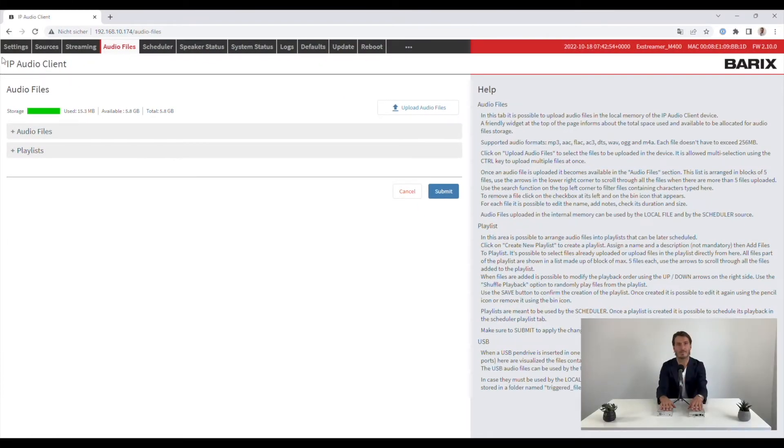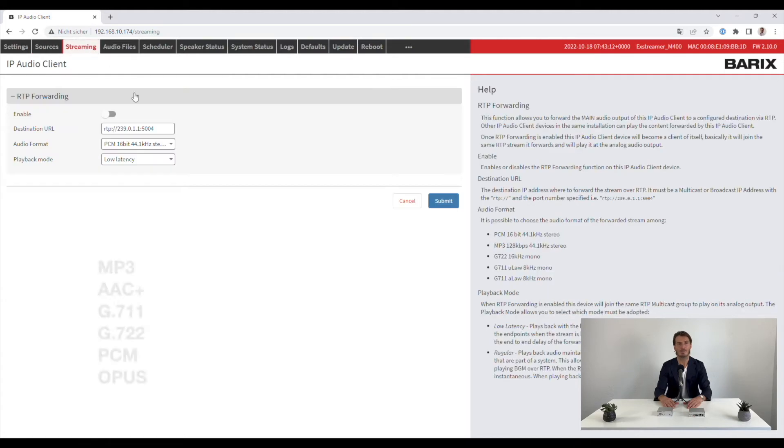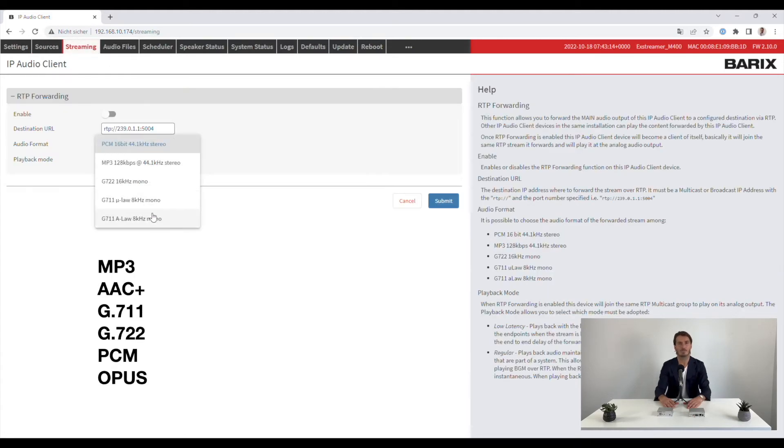Unlike older Berix Xtremer products, the M400 standard IP Audio client firmware includes all features combined, from stream decoder over message player to SIP phone system client. It can decode a variety of audio compression standards, including MP3, AAC+, G711, G722, PCM, and OPUS, and supports a variety of transport mechanisms.